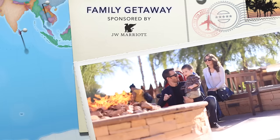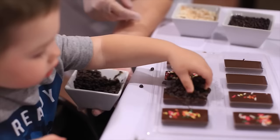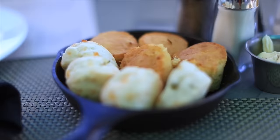Hey guys, welcome back to my channel. I'm doing a travel series — this is part four, but it's part two of my family getaway with the boys. We had a great time visiting Arizona and experiencing so many great things together as a family.